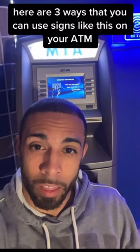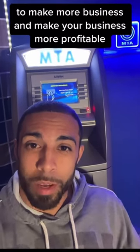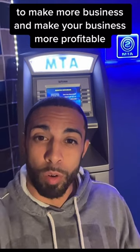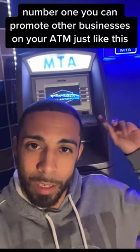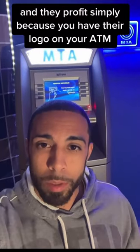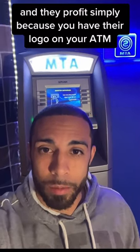Here are three ways that you can use signs like this on your ATM to make more business and make your business more profitable. Number one, you can promote other businesses on your ATM just like this and make profit simply because you have their logo on your ATM.